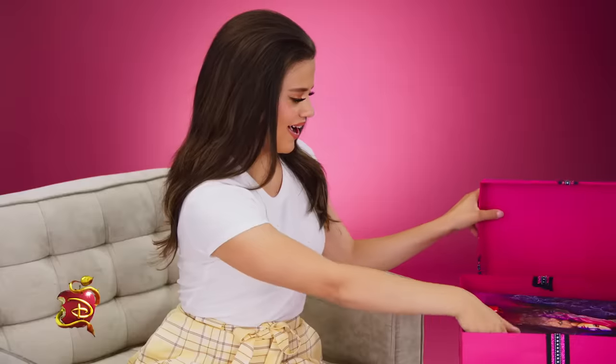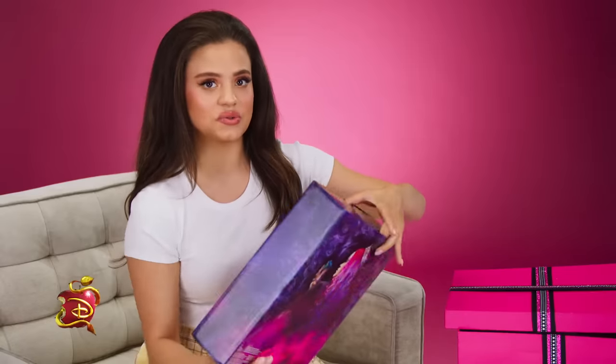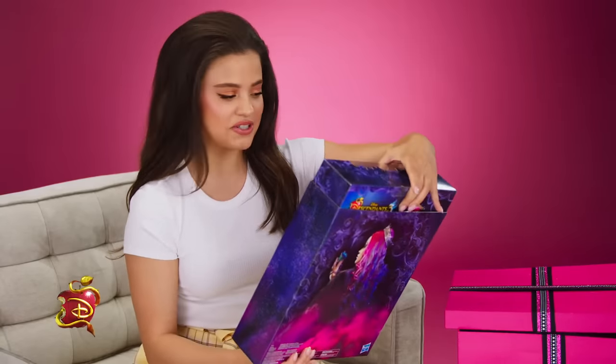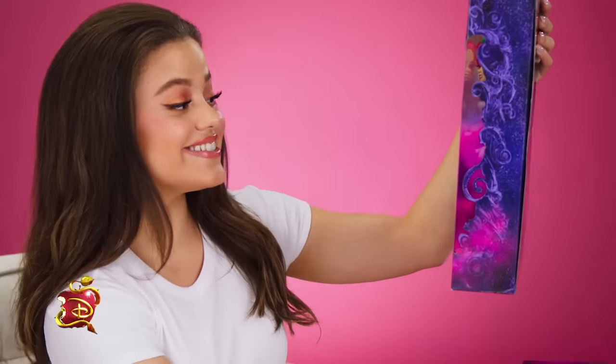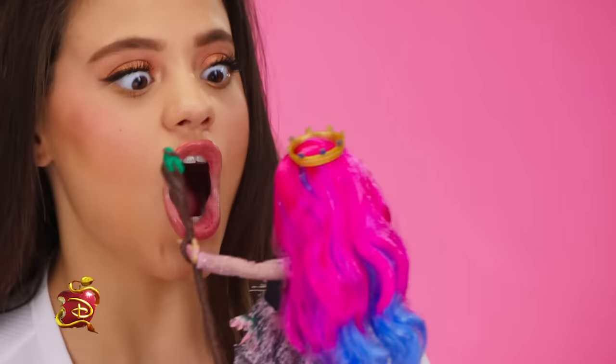It's Sarah Jeffery from Descendants 3, and I am so excited to finally talk all things Audrey. I cannot wait to see the new doll. Look at the box that it comes in — that is amazing. Audrey looks so evil. I love it. Let's see the actual doll. This is next level. She is all kinds of fabulous. She looks like she's straight out of the movie. It's like they took me as Audrey and just shrunk it into a doll.